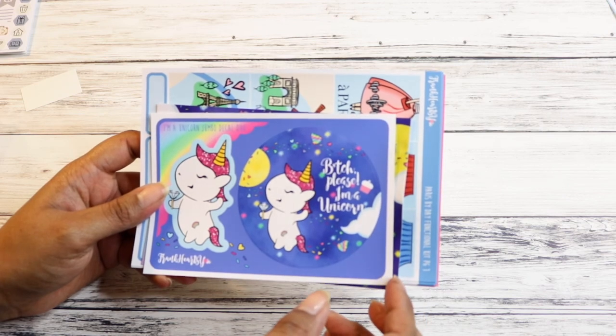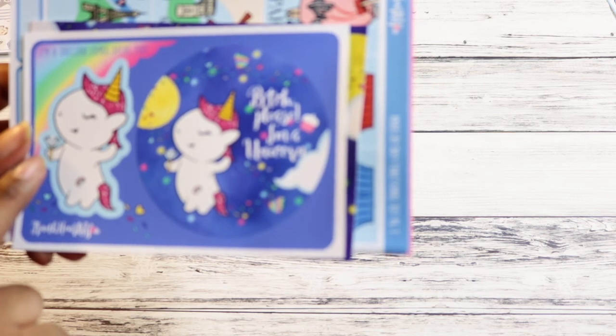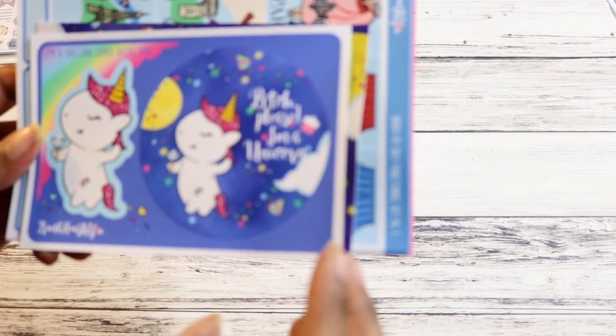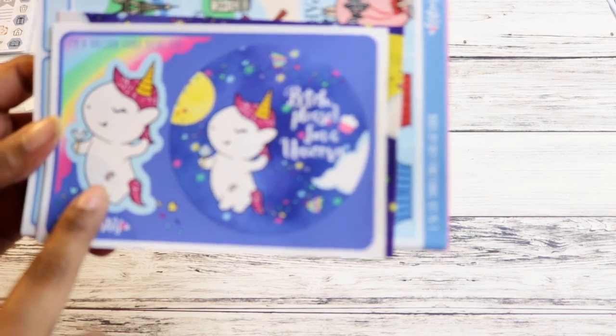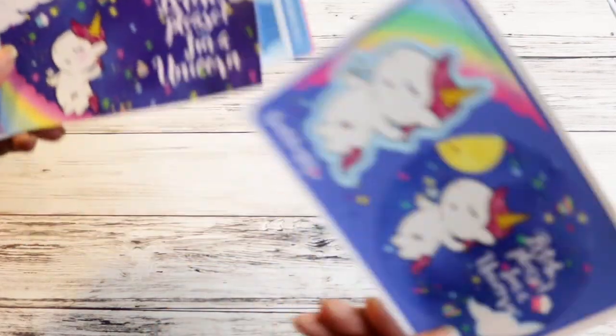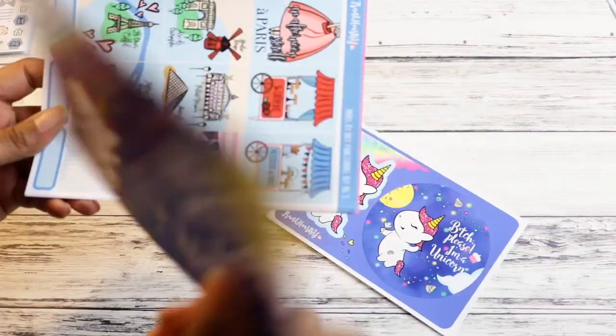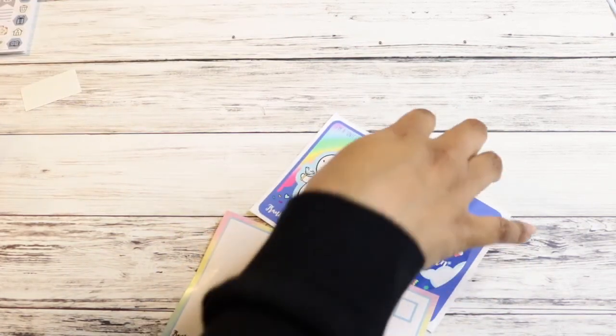I think this freebie says 'bitch, please, I'm a unicorn.' This is just a unicorn with a diamond pen, maybe, and a rainbow tattoo. Then this is a postcard that says the same thing. And then I got two kits that I've been eyeing for a hot minute.